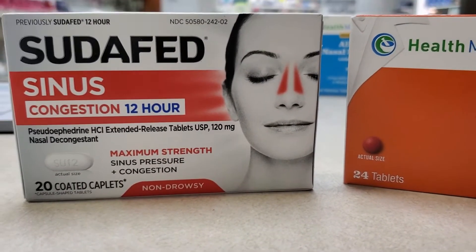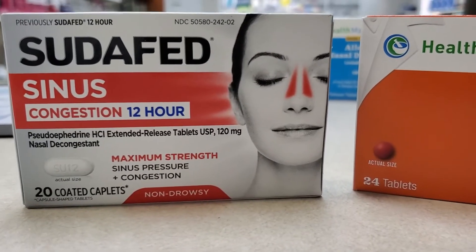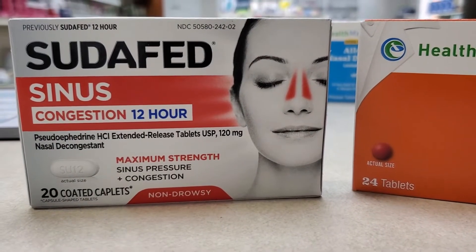So if your nose is congested, ask your pharmacist if a product like Sudafed is right for you, because it's not appropriate for everybody, particularly those who are treating high blood pressure.